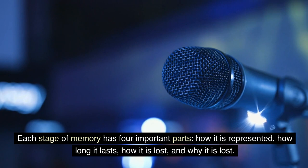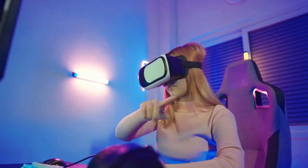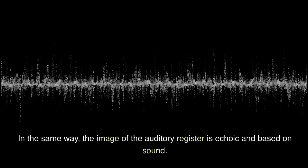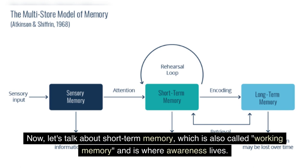Each stage of memory has four important parts: how it is represented, how long it lasts, how it is lost, and why it is lost. In the visual sensory register, for example, a representation is recognizable, stays in our field of view, and lasts for about 250 milliseconds. The main cause of loss is decay. In the same way, the image of the auditory register is echoic and based on sound, and it lasts for two to three seconds.